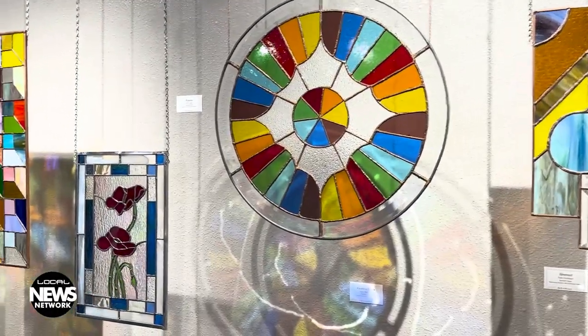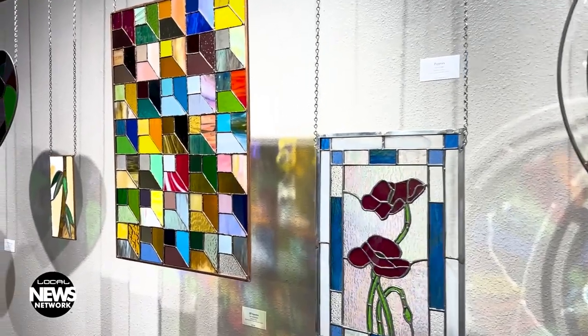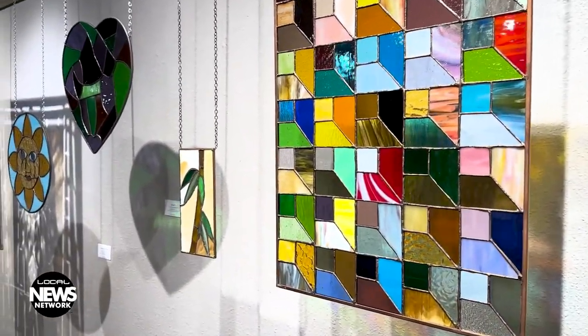Stained Glass Expressions is an impressive exhibit of glass artwork by San Juan College Encore students, presented at the Henderson Fine Art Gallery in Farmington.